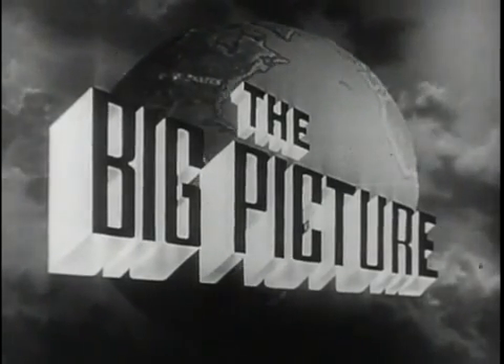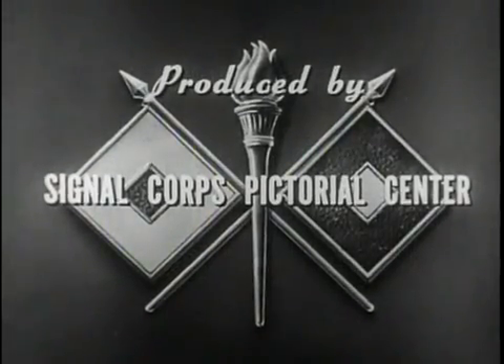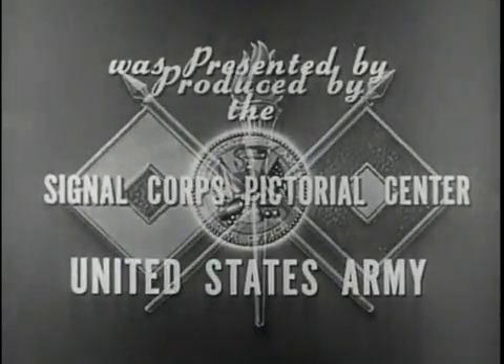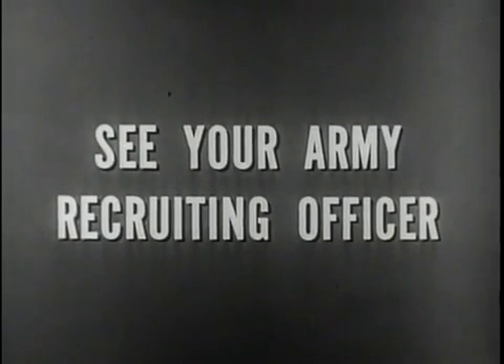Thanks to parachute maintenance men, paratroopers have that needed confidence when they hit the silk. This is Sergeant Stuart Queen, inviting you to be with us again next week for another look at The Big Picture. The Big Picture is a weekly television report to the nation on the activities of the Army at home and overseas, produced by the Signal Corps Pictorial Center, presented by the United States Army in cooperation with this station. You too can be an important part of The Big Picture — you can proudly serve with the best-equipped, best-trained fighting team in the world today: the United States Army.